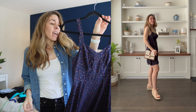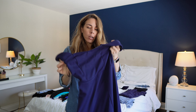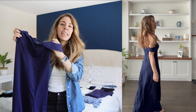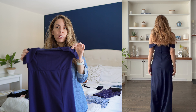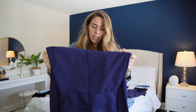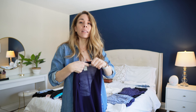Another outfit I'm bringing is this cute little romper from Amazon — it's very flattering on different body types. I'm thinking of pairing it with my heels to dress it up for one of the evenings out, and it'll look great with that little purse I decided to bring. The next dress I'm packing is this little black dress from Shein — you can dress it up with heels and a bag for an evening out, or dress it down and wear it with flip-flops.